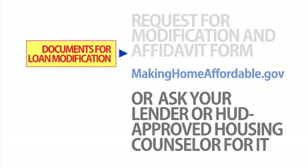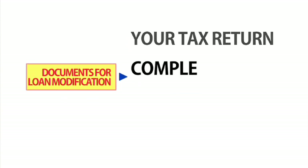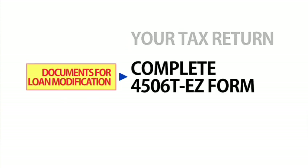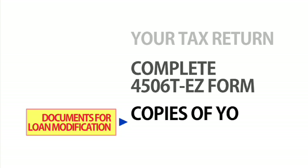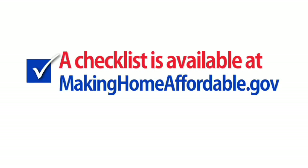They'll also need to see your tax return. One way to submit that is by completing the 4506-T-EZ form. This simply authorizes the IRS to release your recent tax return to your lender. And they'll need copies of your recent pay stubs. You can find a checklist of all that is required at makinghomeaffordable.gov.